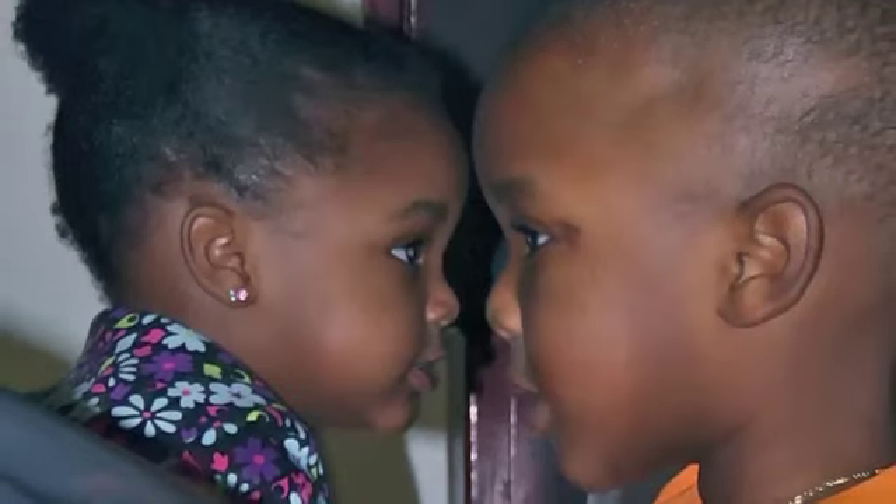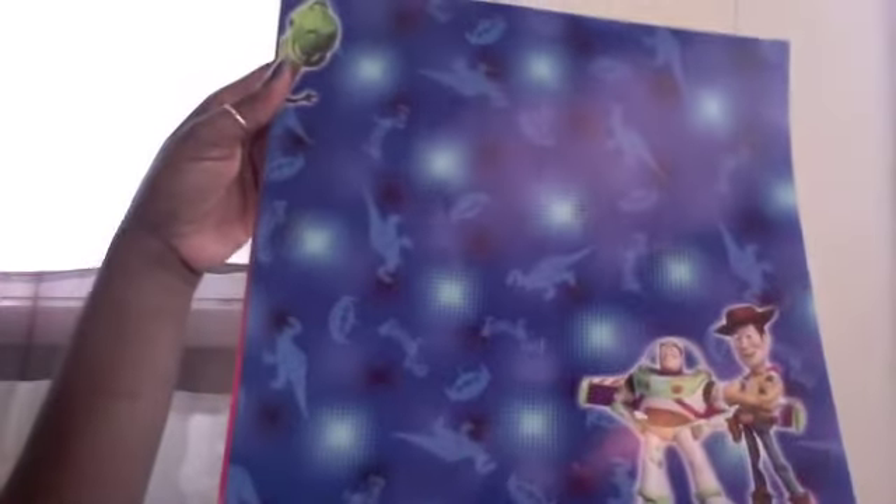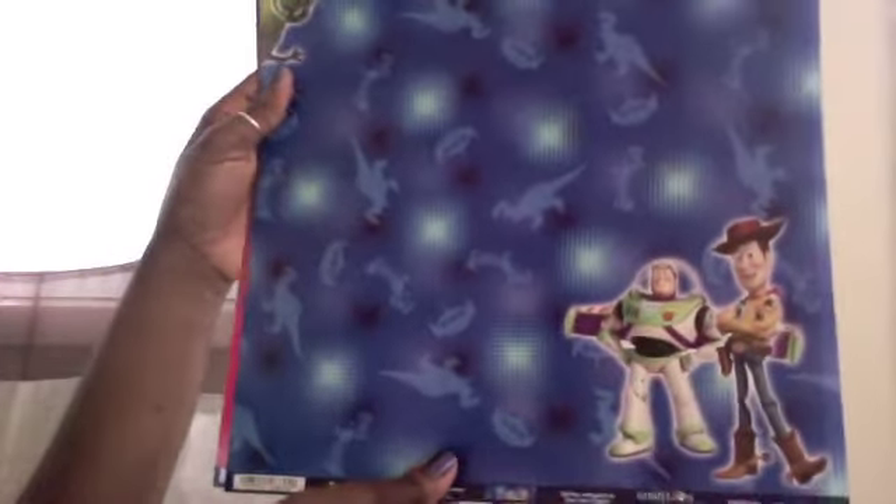I also picked up some Toy Story paper. I have a set of twins, and we took them in January to go see Toy Story 2 on Ice — they enjoyed it. Right now my son is so into the T-Rex. He loves it, so this paper was great. I'm sure you could find it anywhere, but I saw it and I just had to have it.